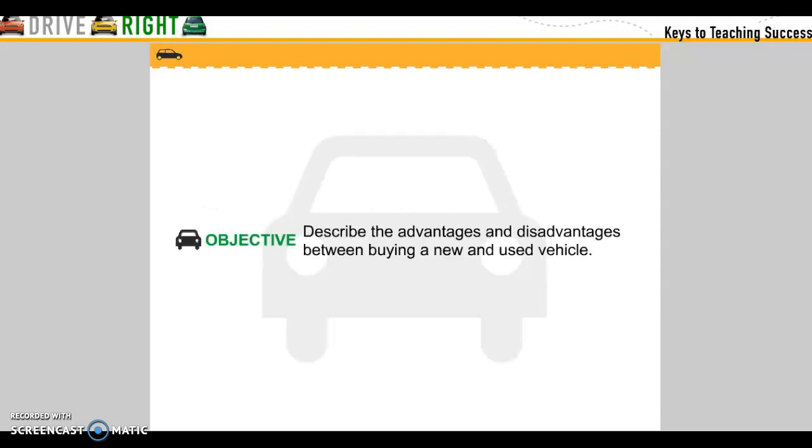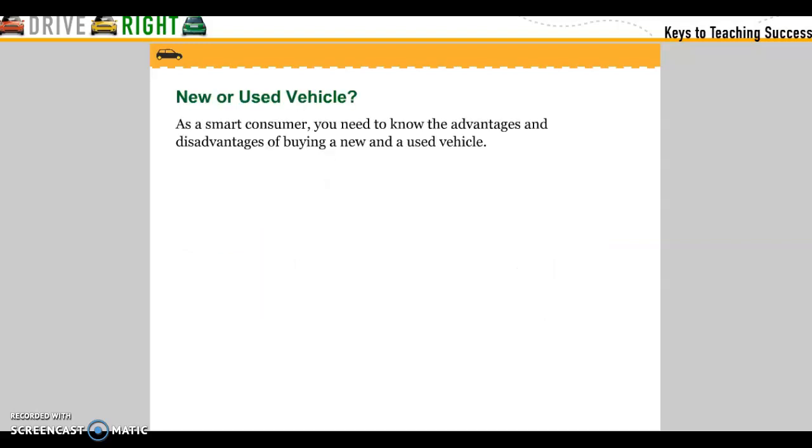Objective: Describe the advantages and disadvantages between buying a new and used car. As a smart consumer, you need to know the advantages and disadvantages of buying a new or used car.